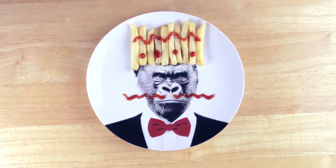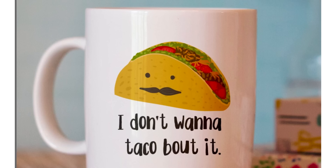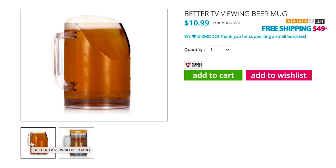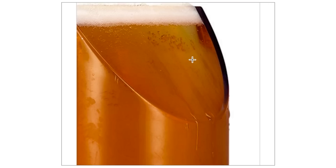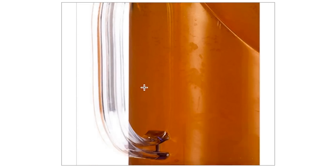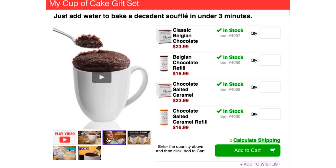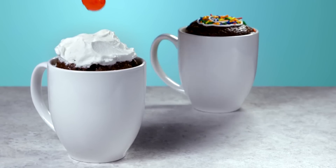Then go bananas over this 'I don't want to talk about it' mug. Which is nacho only drinkware option, because you can use this TV viewing mug — like some kind of beverage container mullet, normal in the front but slanted in the back so it won't block your line of sight. Now have some cake in a cup: this little mug comes with ingredients to make a soufflé in under 3 minutes.